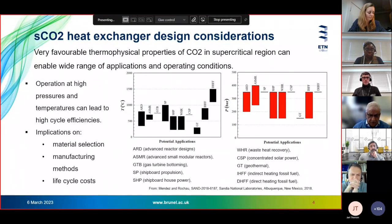CO2 has very good thermal-physical properties, particularly very close to the critical temperature of 31 degrees Celsius and critical pressure of about 74 bar. It can operate effectively at very high temperatures and pressures, which is why it is considered as a working fluid for heat-to-power applications across a wide range — from advanced nuclear reactors to concentrated solar power to waste heat recovery and conversion to power. Important considerations include material selection, manufacturing methods, costs, and life cycle costs of heat exchangers.